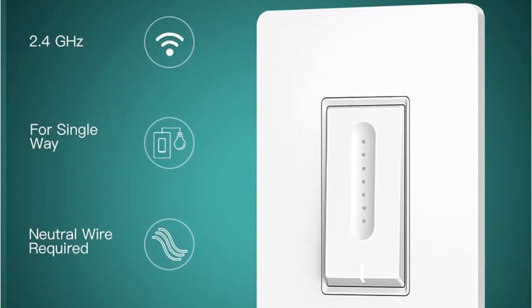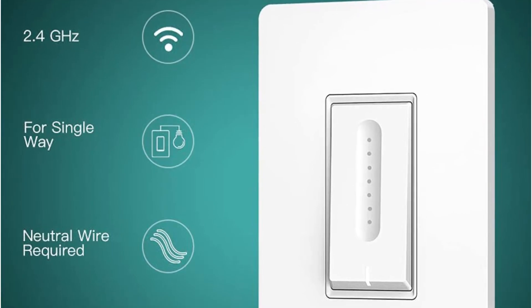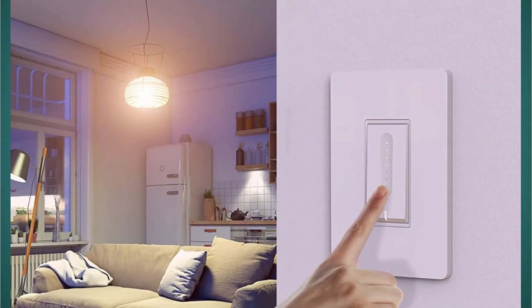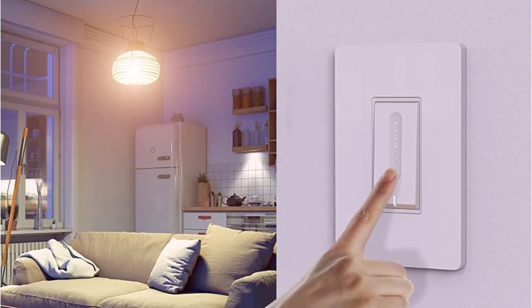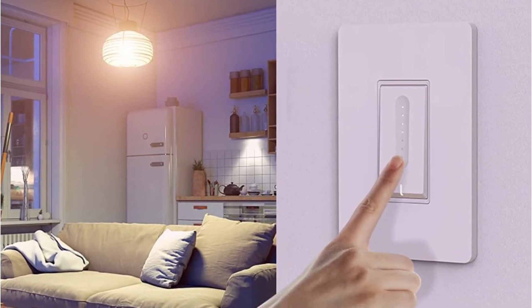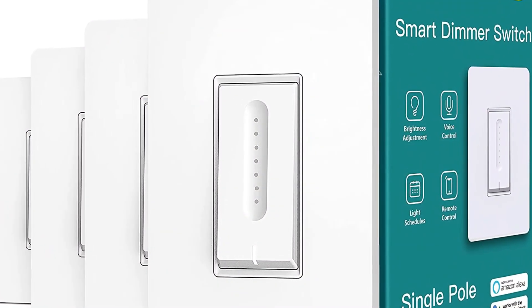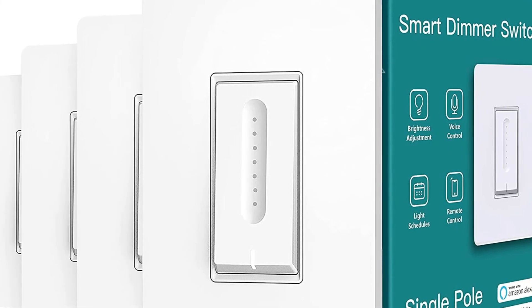Manage your house's lighting via the app on your smartphone from anywhere at any time — ideal for when you're away from home or sitting on your cozy sofa or comfortable bed. Just create schedules to automatically turn the light on or off with the preset brightness at specific times. You can also share the app with your family members to control the switch.